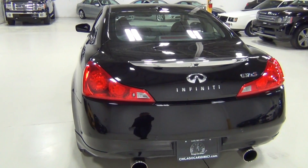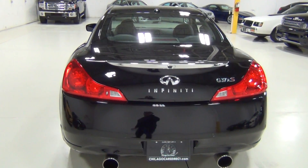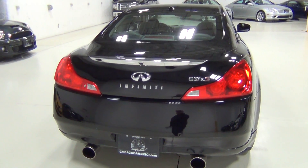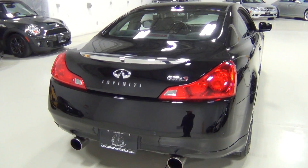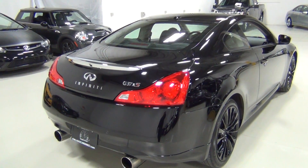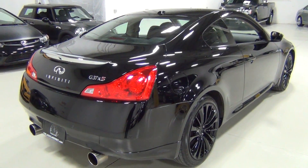I love the way these drive. I love the engine, the handling, the transmission — I love everything about these. These drive the way BMWs used to drive before they lost their BMW-ness with the newer ones.